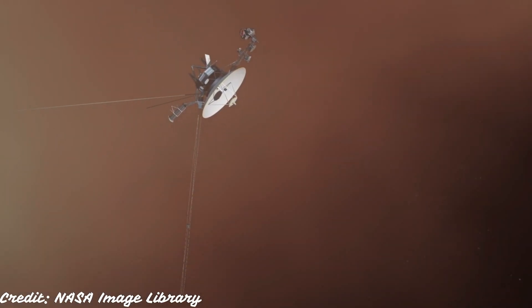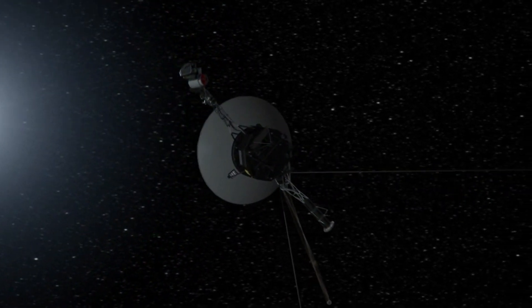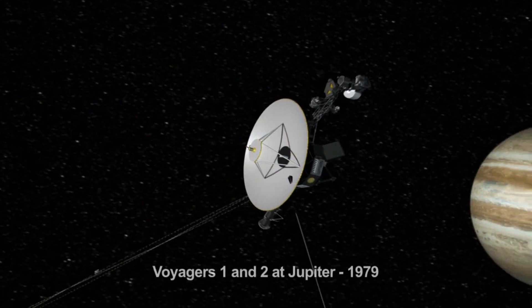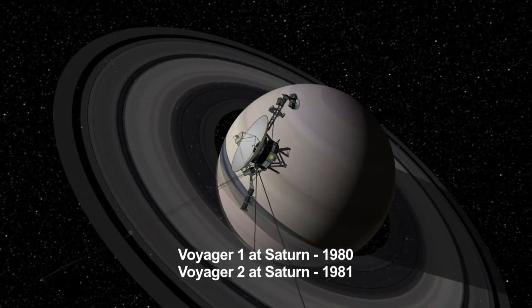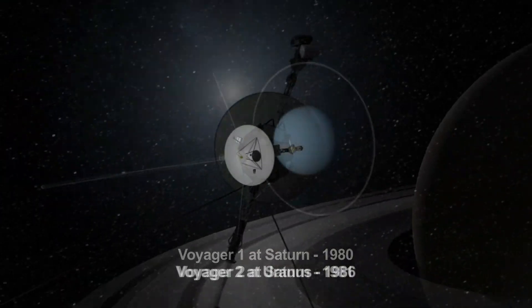Voyager 1 is powered by plutonium and relies on radioisotope thermoelectric generators for its energy. Sadly, Voyager 1 is running out of fuel, and scientists predict it will only last until the end of the 2020s. However, the good news is that Voyager 1 will continue traveling through our Milky Way galaxy forever. The only problem is we cannot communicate with it once it runs out of power, but it will keep traveling unless it crashes into something.